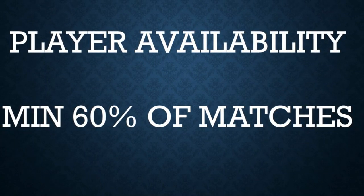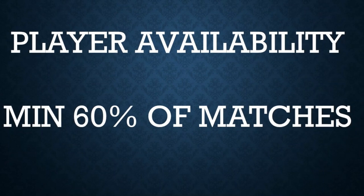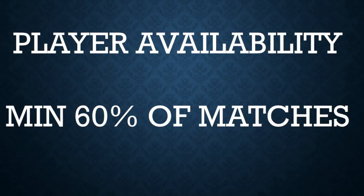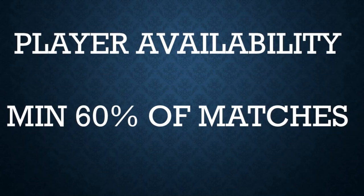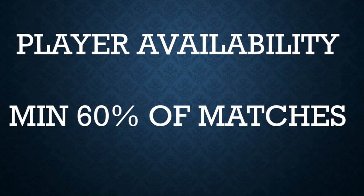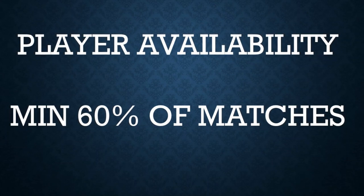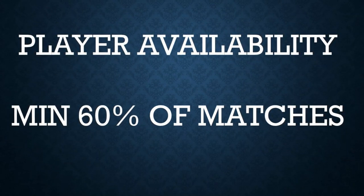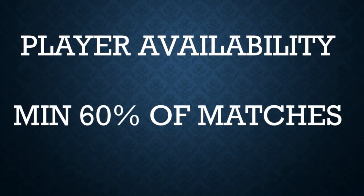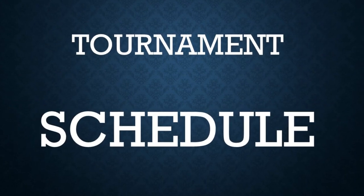Player availability is a very important criteria for DPL 2022. Every player should be available for a minimum of 60 percent of matches for selection — this is only for selection and not necessarily to be played. So make sure before registration that you have enough availability during the course of the six weeks that this tournament is going to happen.